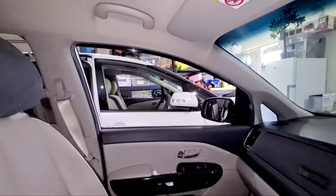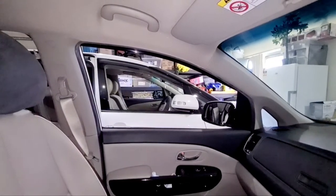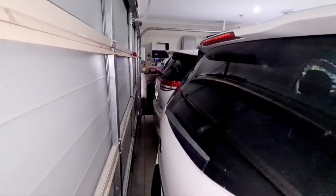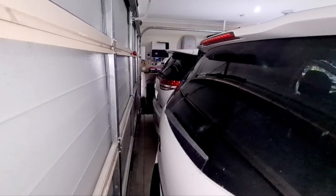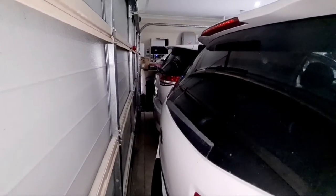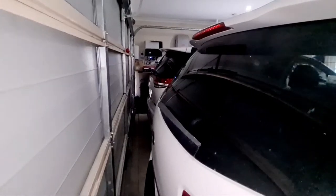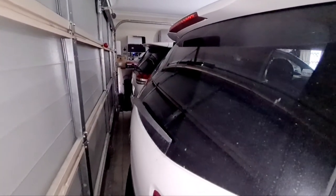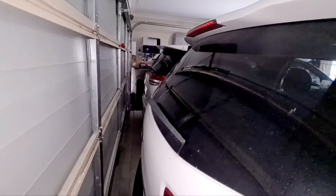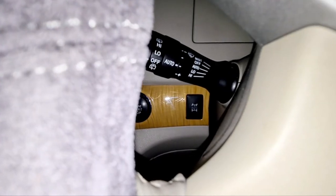I could change the Estima's head unit to a new Android or Apple CarPlay system, but I'm not interested because it would mess up the reversing camera system sometimes. Both cars have a rear wiper and rear wiper fluid, which is great. Rear visibility I'm happy with on both. The Kia, being newer, has an autonomous boot opening with one press of a switch, whereas on the Toyota Estima you can fit that as an aftermarket option, but mine doesn't have it.